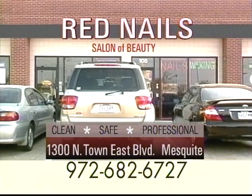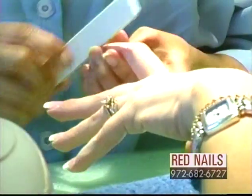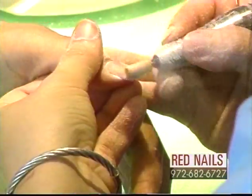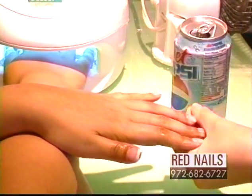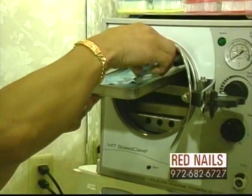Red Nails is a clean, safe and friendly salon that offers full spectrum nail care and hair removal. Our services include shaping, cuticle detail, conditioning, massage and polish. Only the finest products and botanicals are used in all of our treatments.